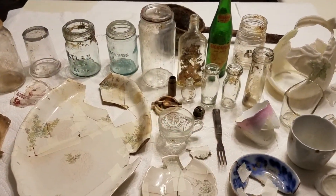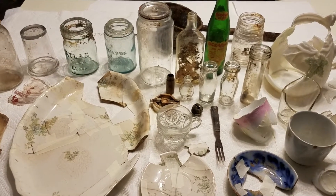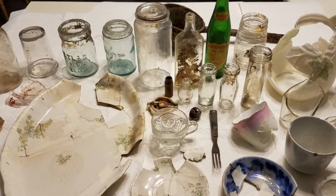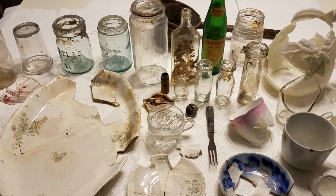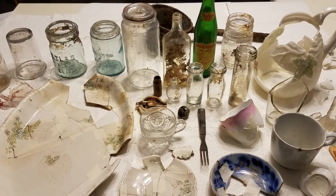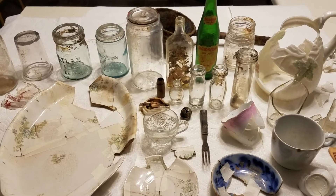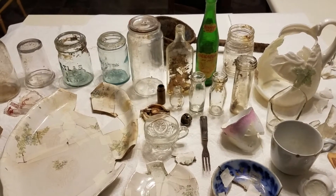Hey everyone, it's Matt Carl at LeRoy Heritage Museum. I'm here with a collection of items I recently uncovered. The LeRoy Church of Christ's former outhouse was recently torn down, and the day after it was torn down I went back and dug in the pit to see what might be there. A lot of people dig outhouse pits to find valuable things they can sell — you never know what might be down there, could be coins or valuable bottles.